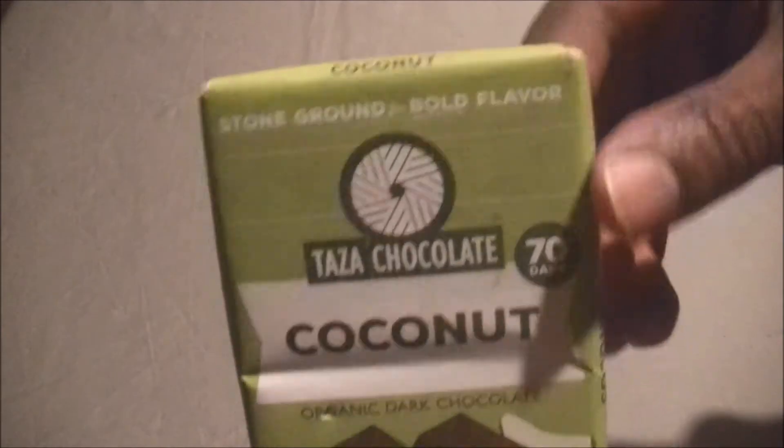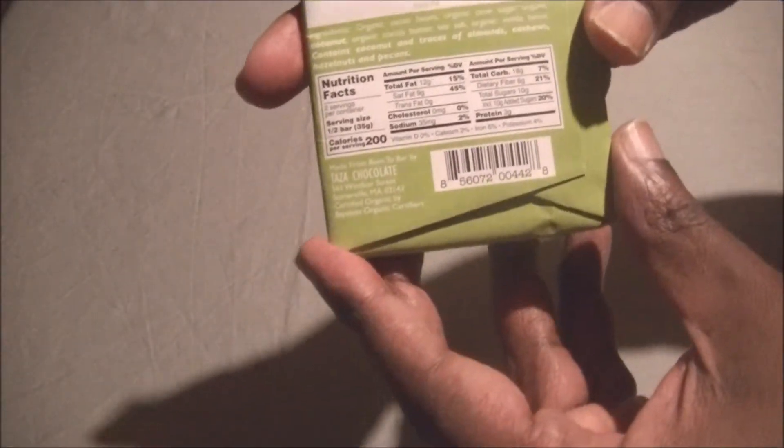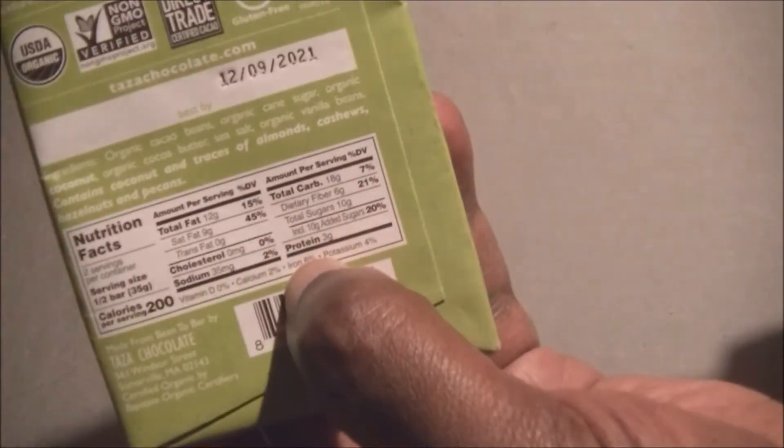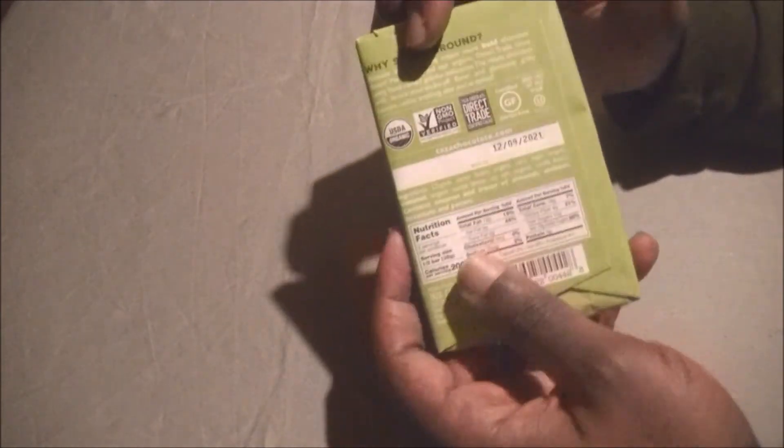I'll show you guys a good look at it. I've had it refrigerated so it won't melt in my fingers. Let's see — two servings per container, total fat 12 grams, cholesterol zero, sodium 30 to 35 milligrams — high blood pressure people, you're safe. Total carbs 18 grams, dietary fiber 6 grams at 21%, total sugars 10 grams, and protein 3 grams — a lot of candy bars don't have any protein at all.